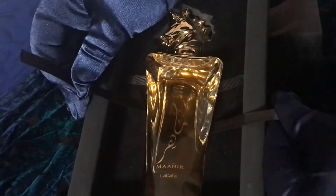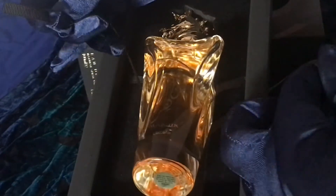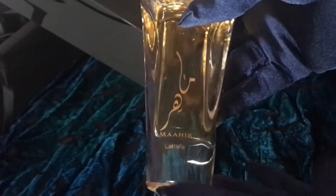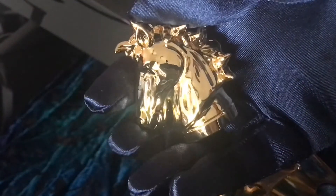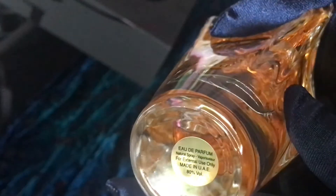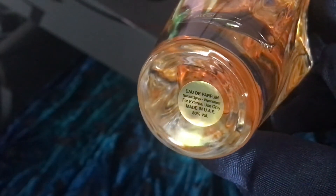To remove the bottle, pull the satin strings. Oh, absolutely gorgeous — this is a heavy crystal bottle with a high-quality metal cap in the shape of a stallion. This perfume is imported from the United Arab Emirates. The sprayer gives you a fine mist of this beautiful scent.